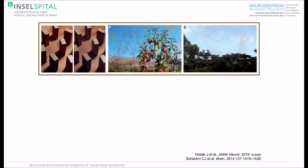Patients with Visual Snow Syndrome suffer from visual snow, that means continuously flickering tiny dots in the entire visual field, resembling the view of a badly tuned analog television. Further, they have additional visual symptoms.